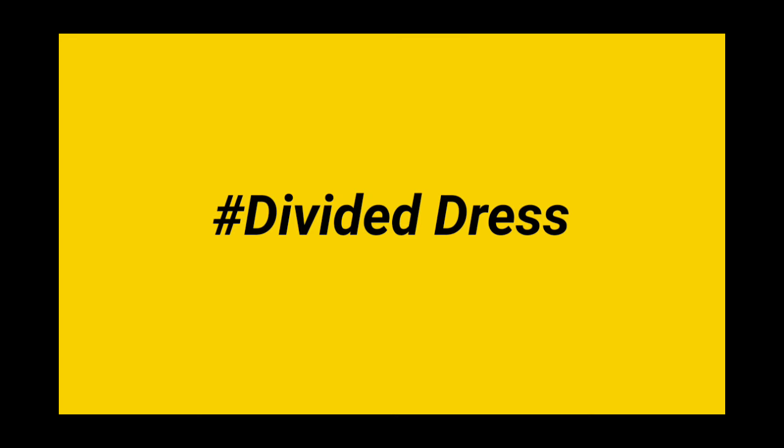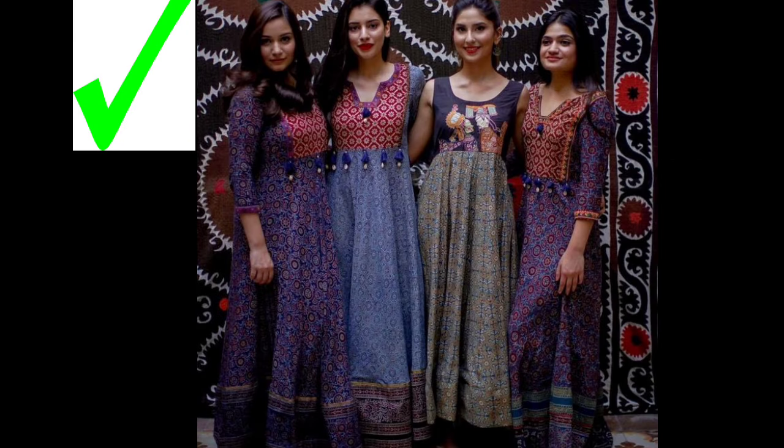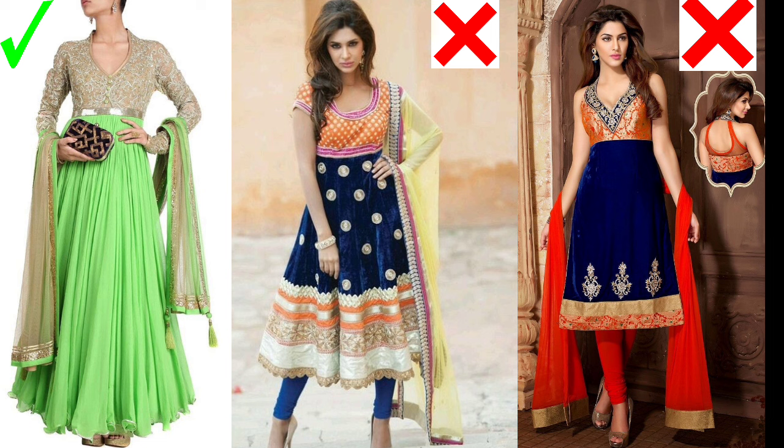Number 4: Divided dress. The next point is about maxi dresses, anarkali dresses, or any kind of dress where the fabric on top and the bottom are different. You should avoid those. If you wear a full-length dress, you can carry it. But if it has a large break or even a half-length break, it will make you look shorter and will visually divide your height.